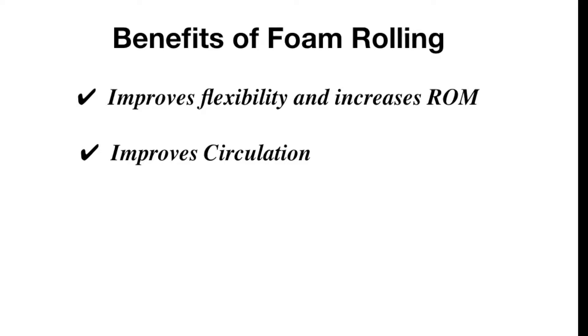Benefit number two is that it will improve your circulation. Myofascial release can help to improve your circulation by breaking up tight areas where blood flow may become restricted.